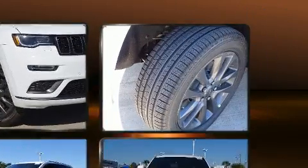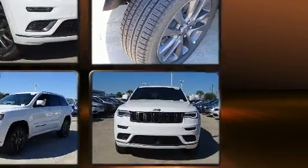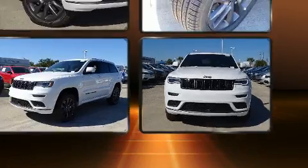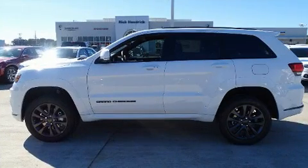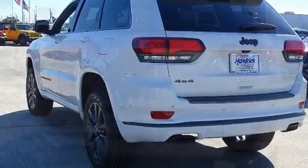Jeep prioritized practicality, efficiency, and style by including leather upholstery, a trip computer, a blind spot monitoring system, heated and ventilated seats, lane departure warning, a trailer hitch, and voice-activated navigation. With high-intensity discharge headlights illuminating your path, you'll always appreciate maximum visibility.